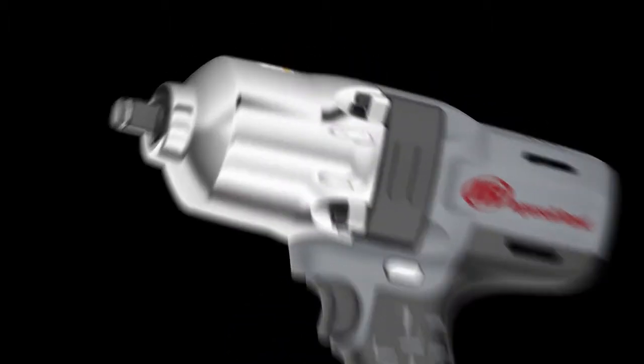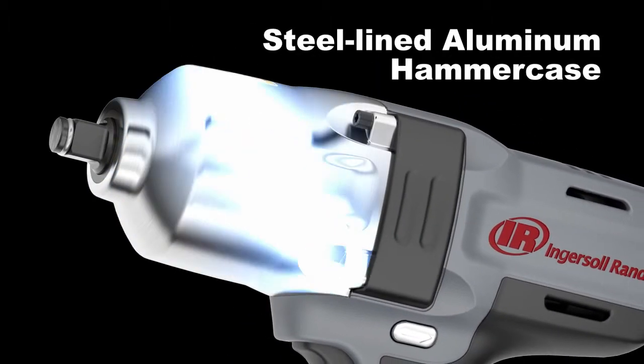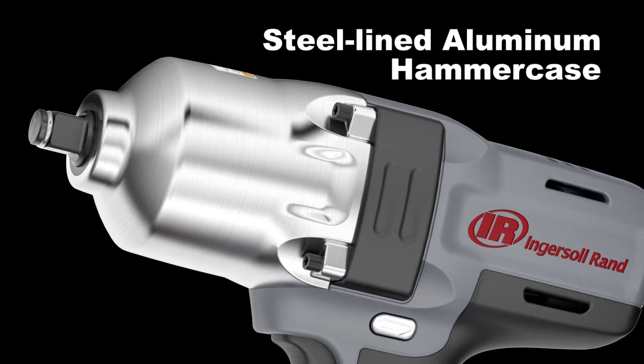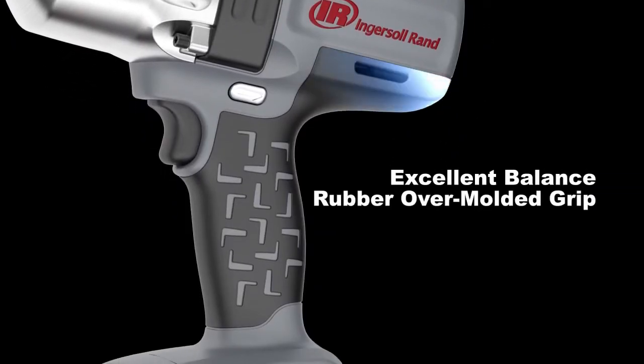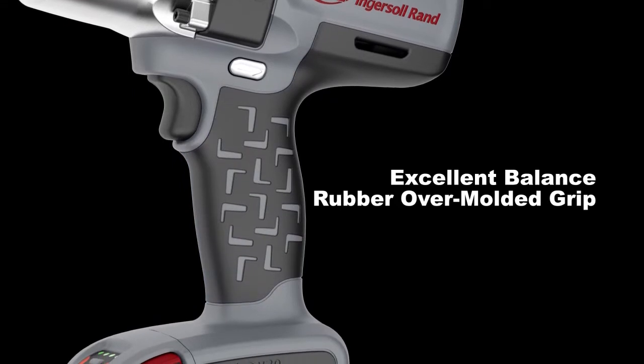The W7150 features a steel-lined aluminum hammer case designed to be strong and lightweight. With excellent balance and a rubber over-molded grip, it increases comfort and helps reduce fatigue.